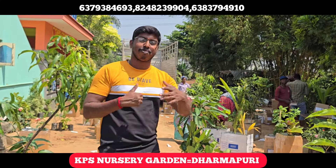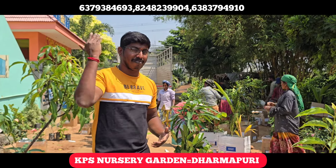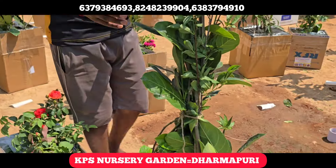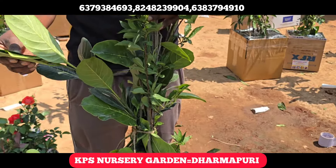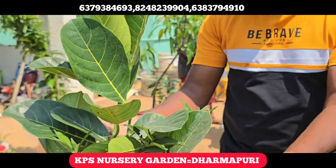We are going to have a lot of packing and dispatching. If you look at what plants are going to be dispatched in the video, this is one of the plants. This plant is 4 feet in height.